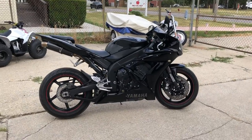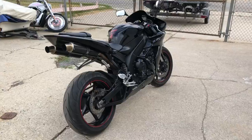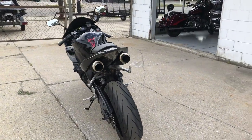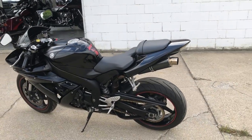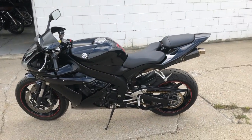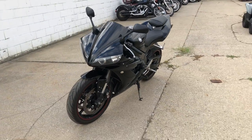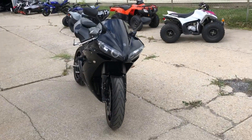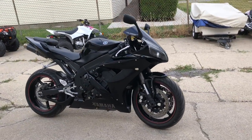Hey guys, approvalpowersports.com here. Anybody looking for a used R1? Just got this one in — 2005 Raven edition for sale. All kinds of extras: got a fender limiter kit, integrated LED turn signals, LED front turn signals, frame sliders, blacked out windscreen, GPR stabilizer, DanMoto carbon fiber dual exhaust, and the list goes on on this one.